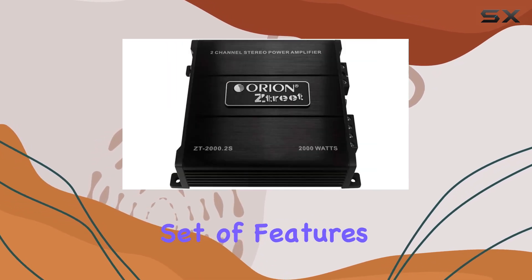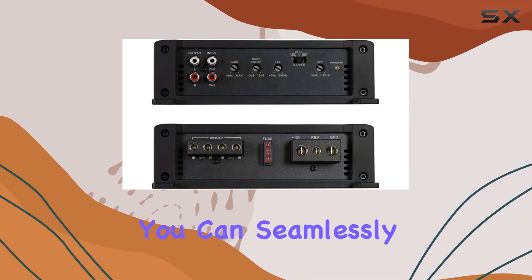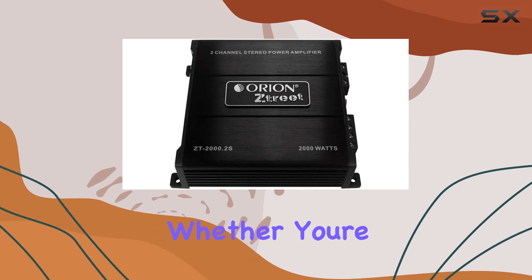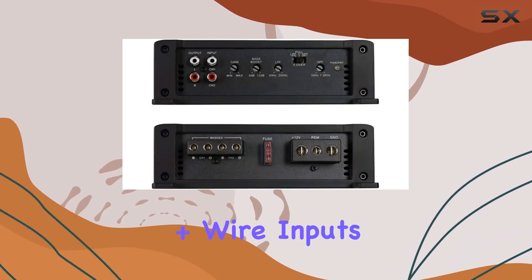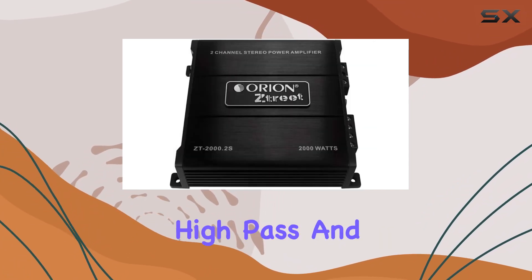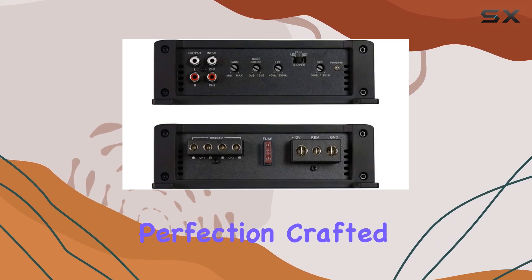But it's not just about raw power. The Orion Street amplifier also features a comprehensive set of features for optimal connectivity and customization. With low and high level inputs, you can seamlessly integrate this amplifier into your existing car audio system, whether you're using RCA or speaker wire inputs. Plus, with built-in crossovers offering high pass and low pass options, you have the flexibility to fine tune your sound to perfection.